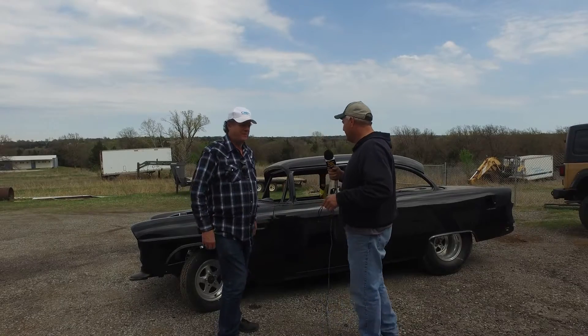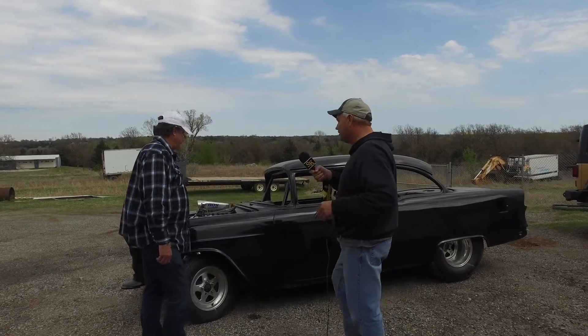Hey, we're here with Morton's 55 Chevy. What kind of setup is this? I don't know, man. What have we got going on here? It's a little bit different deal. It is a little different deal. You're in the limelight, man, for once.